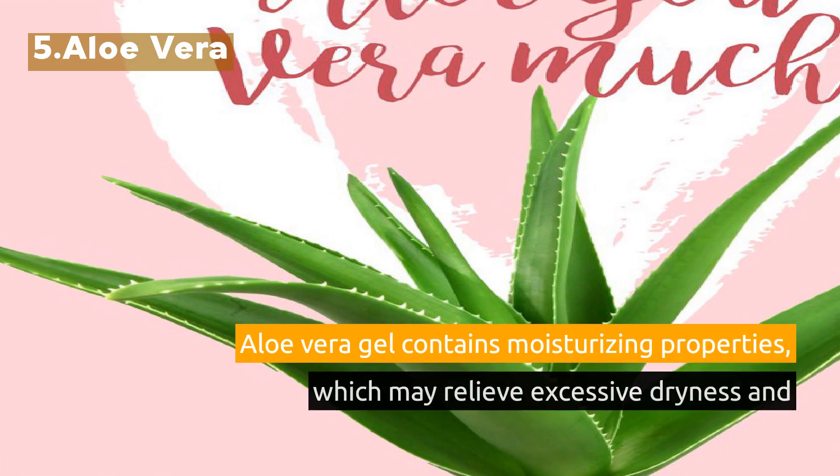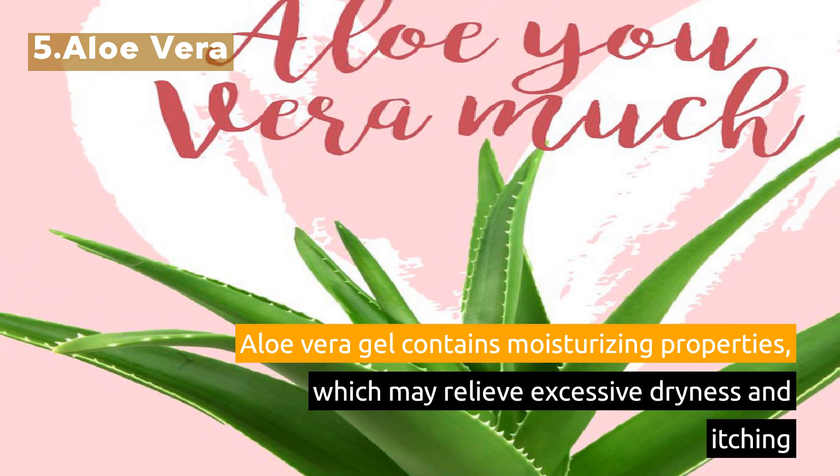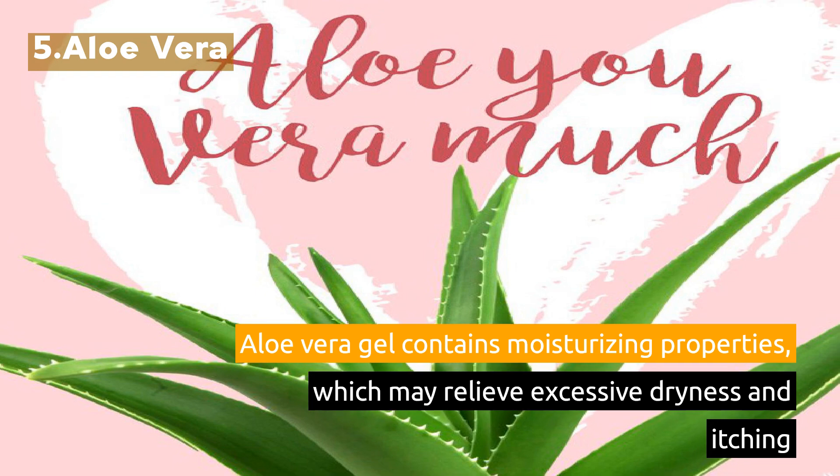5. Aloe Vera. Aloe vera gel contains moisturizing properties, which may relieve excessive dryness and itching.